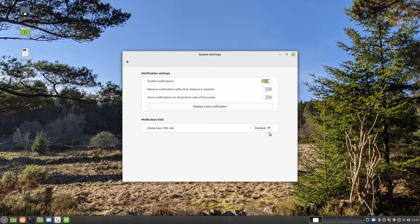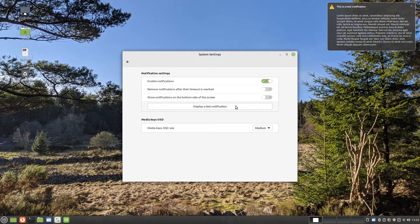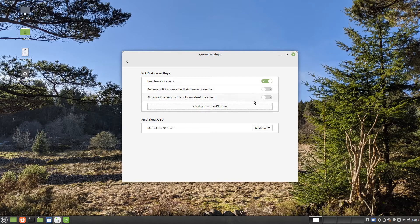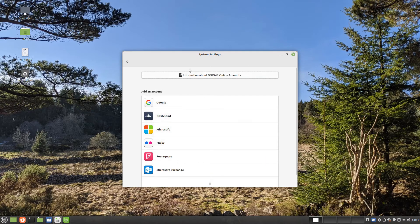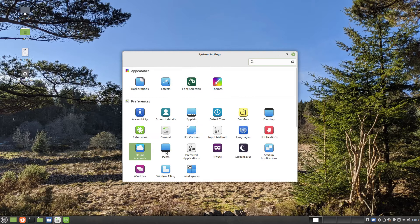By default, notifications appear in the top right corner. You can adjust these so that they appear in the bottom right corner by changing the settings in the notification screen. Linux Mint can be linked to online accounts such as Google. By linking accounts, you can have calendar events from your Google account appear in the Linux Mint calendar.